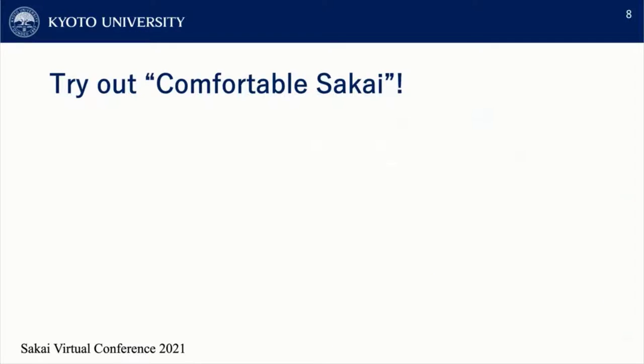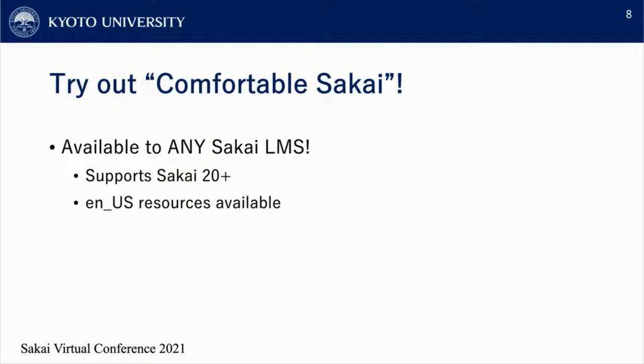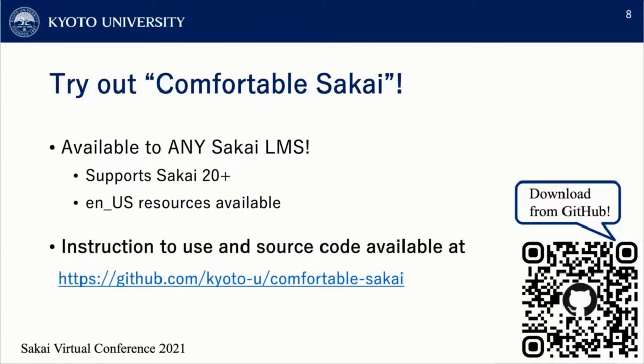Last but not least, we have recreated Comfortable PandA to work on any other Sakai LMS websites, supporting from Sakai 20. If you are interested in this browser extension to improve the user experience of your Sakai LMS, please take a look at the GitHub repository and give it a try. You can download the extension from the GitHub link, and I would also like to develop this browser extension together with the Sakai community.